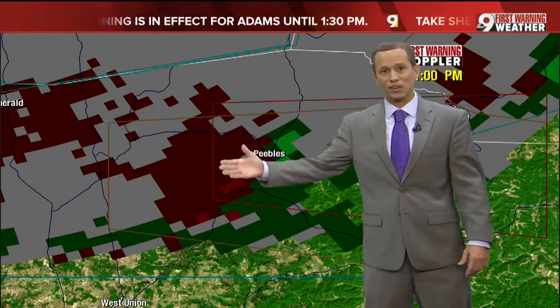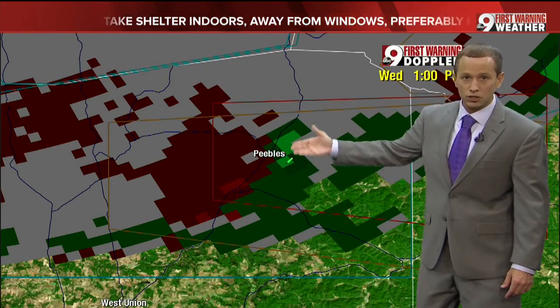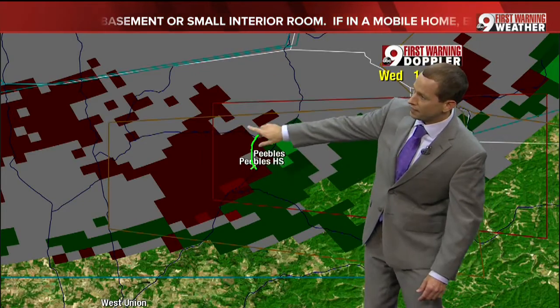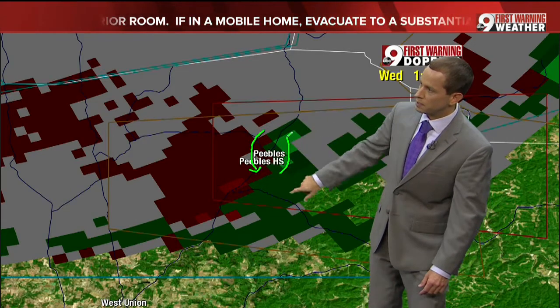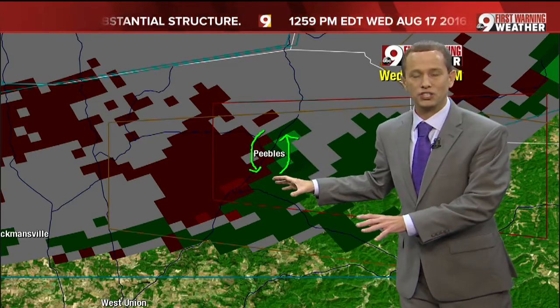In this mode — what we call velocity — green indicates the winds going toward the radar, towards the north. Red indicates the winds going south, away from the radar. The two are coming close together right near Peebles and Peebles High School, and Jennifer's highlighting where this rotation is currently active.